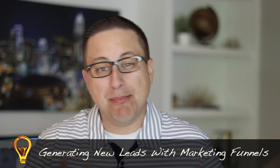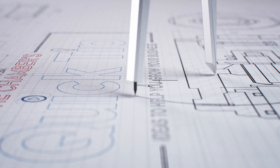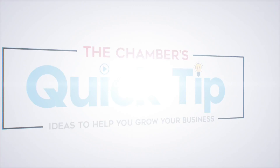This week we continue our look at marketing funnels and how they help lead your prospects through the questions they have. Welcome to the Marketing Lab and welcome to the Chamber's Quick Tip. You're watching the Chamber's Quick Tip and now here's your host Brian Rossman.